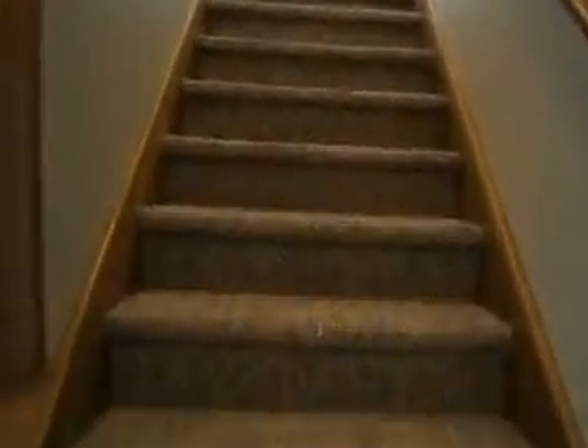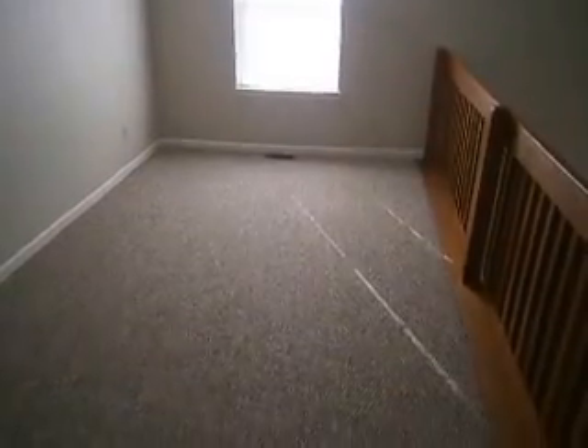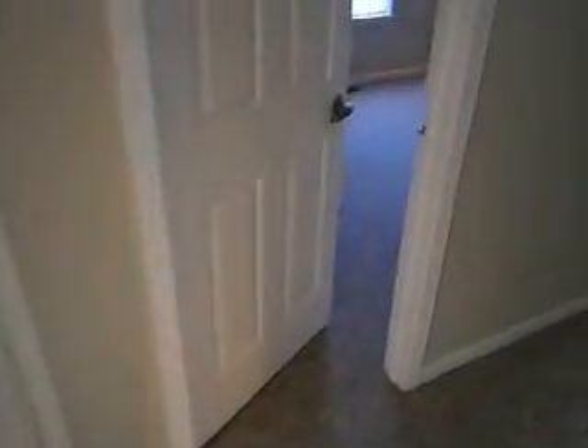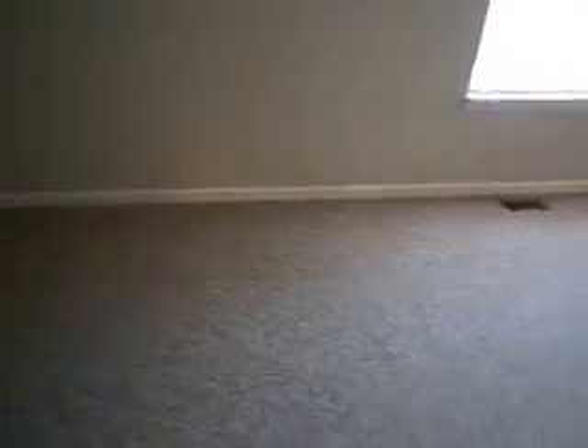Head on upstairs. You can see the nice upgraded stain resistant carpet — should last quite a while. Nice loft area off to your left. The first of the two spare bedrooms on the upstairs level — good sized, with a large walk-in closet.